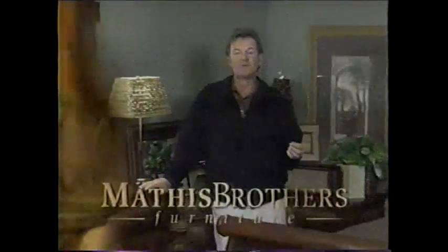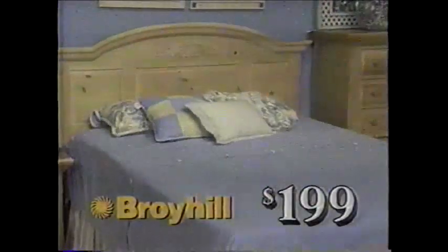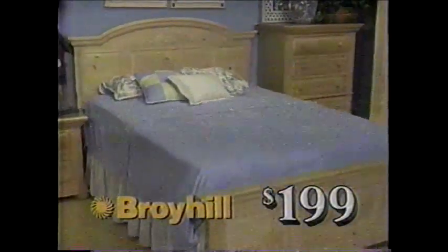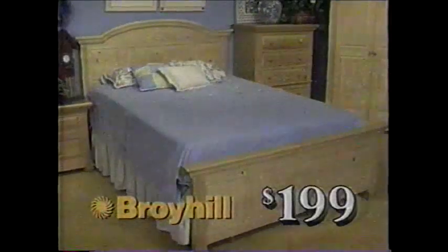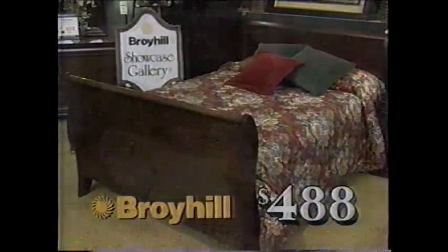If you've been thinking about new bedroom furniture, start out with a Broyhill bed from Mathis Brothers. This Fontana collection has been a huge seller, with the bed selling for $199 in queen size. This one from Broyhill is only $488 with distinctive Louis Philippe styling.